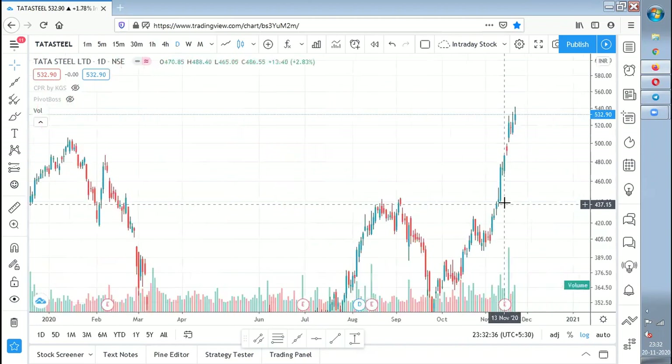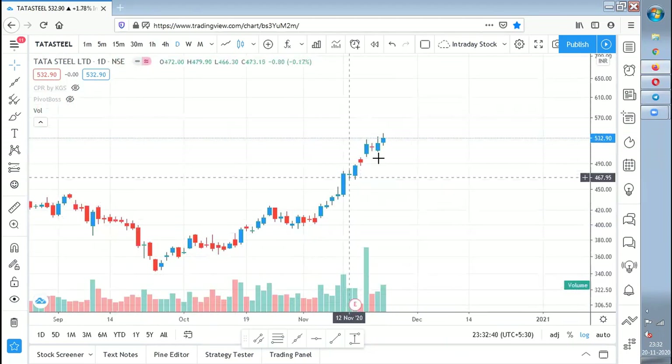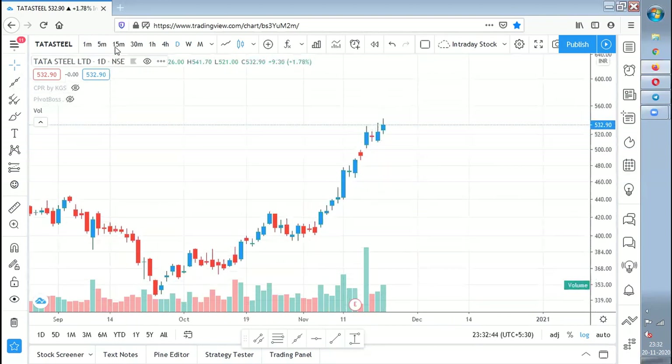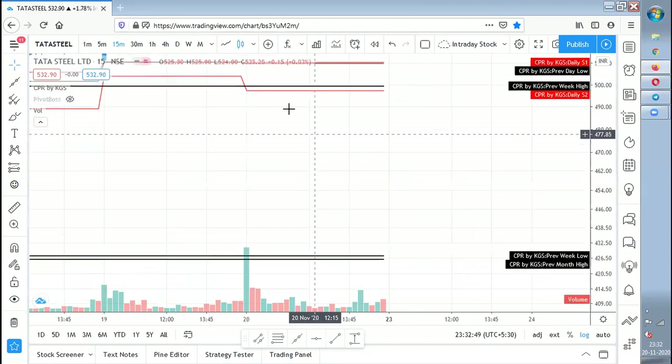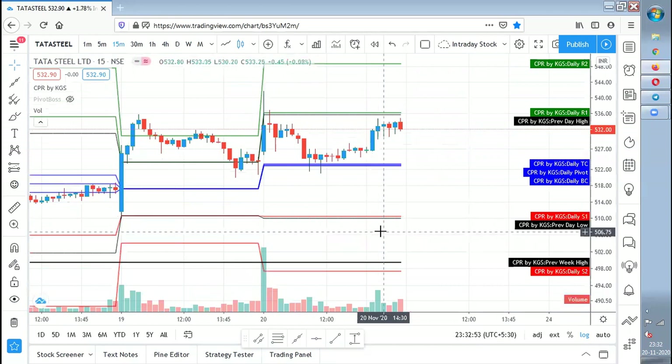If you look at Tata Steel in the daily chart, it is in an uptrend — moving from a downtrend into an uptrend. So I won't short this kind of stock unless the previous day low is broken. Only if the previous day low gets broken will I take a short; otherwise I will not. I've shared the analysis and as much content as I can in the previous video — try to apply it and see what has happened and what is happening in the stock.